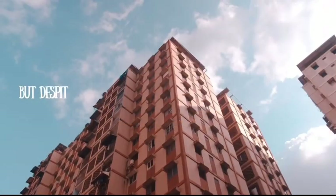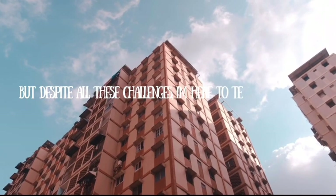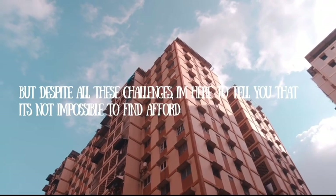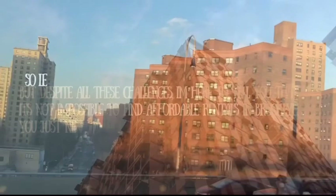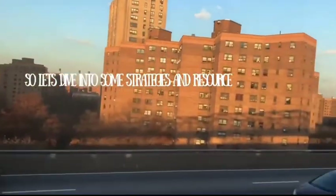But despite all these challenges, I'm here to tell you that it's not impossible to find affordable rentals in Brooklyn. You just need to know where to look, what to look for, and how to navigate the system. So let's explore some strategies and resources that can help you find an affordable rental in Brooklyn.